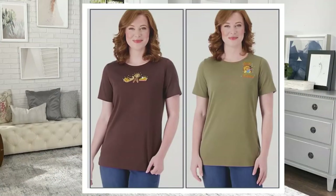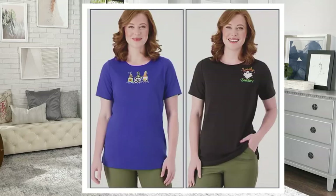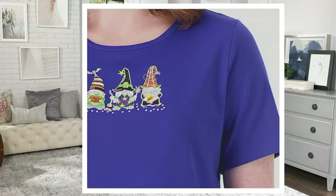I have on the espresso and the olive. We'll do details on QBC.com because we want to show you the other colors as well. The other colors are: espresso, olive, heather gray, and light navy.